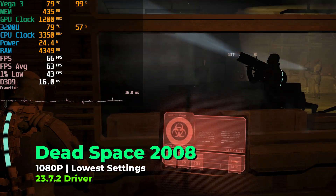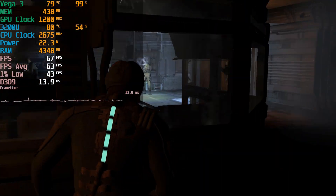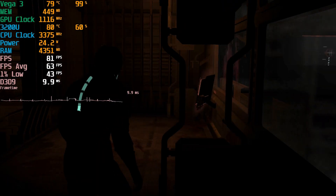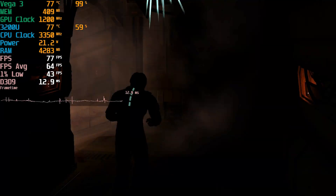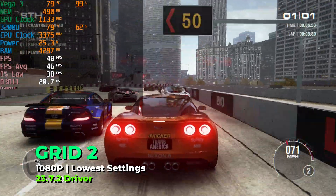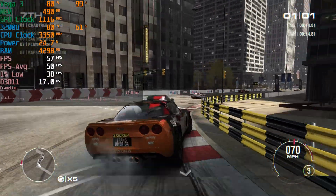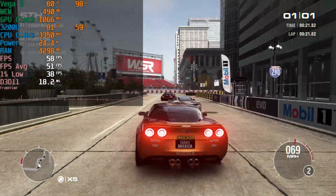Even with older titles it's not a great experience. The original Dead Space from 2008 requires lowest in-game graphics settings just to maintain a consistent above-60 experience — not a great result for a 15-year-old game. Similarly, Grid 2 at lowest settings still doesn't achieve a consistent above-60 FPS average. The hardware is extremely limited in 2023.